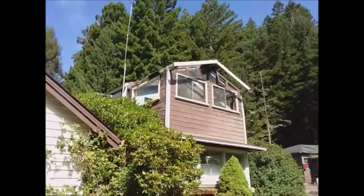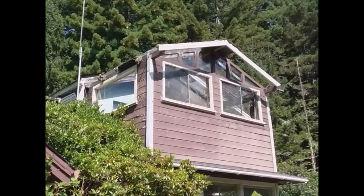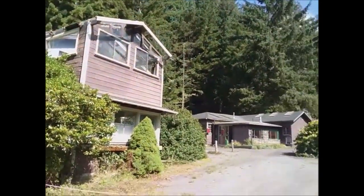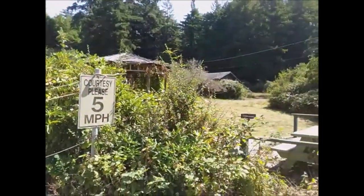That looks like a bit of a greenhouse sun porch kind of setup there. That's cool. Needs work, but man, this place has potential. All right, thanks for watching, guys. See you soon.